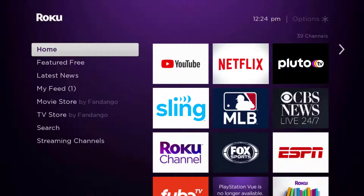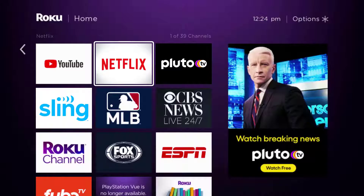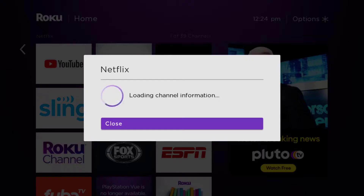Head over to the Netflix app. Once the app is highlighted, press the star button on your Roku remote to open the options menu. It will load the channel information.